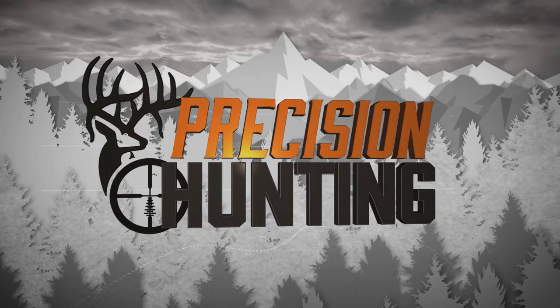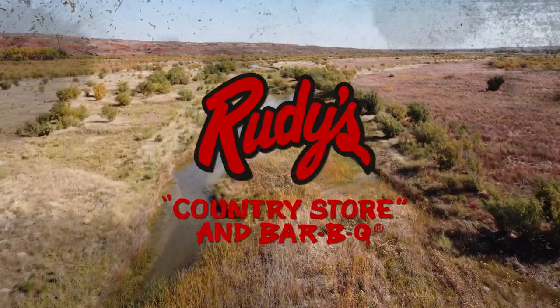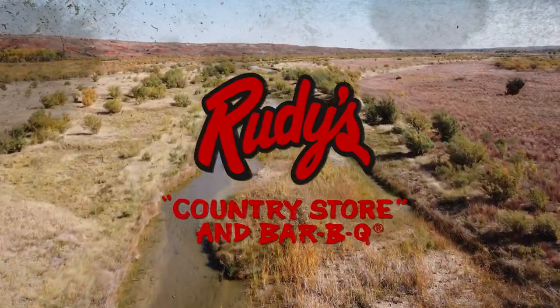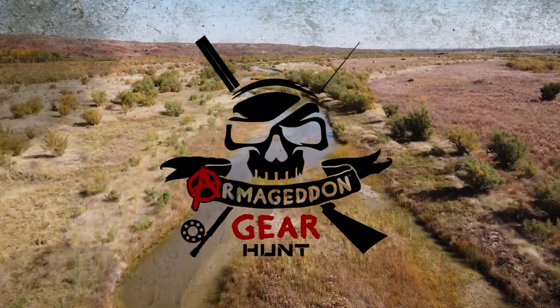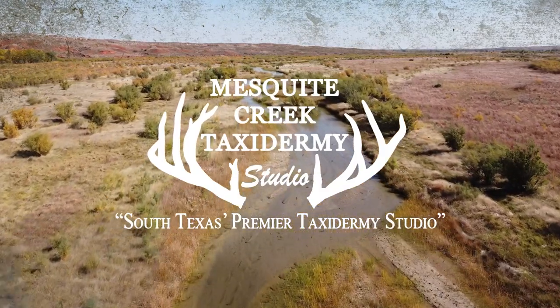Precision Hunting TV is also brought to you by Rack Them Up Roasted Feeds, Rudy's Country Store and Barbecue, Search Pro by BioFat Crop Care, Armageddon Gear, Gun Foam, and Mesquite Creek Taxidermy.